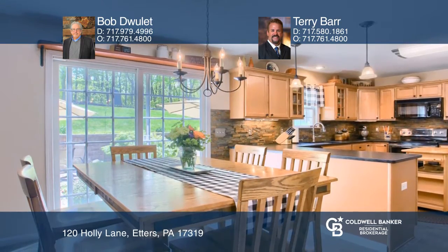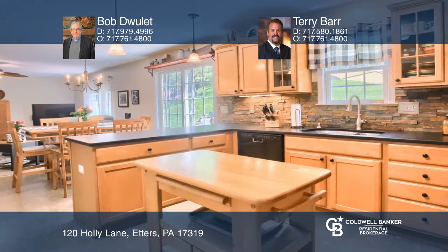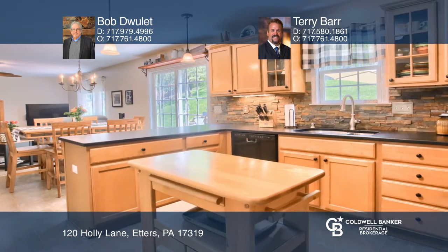The patio is an ideal place for entertaining friends or enjoying family time. The backyard has a custom shed with electric service and LED lighting.